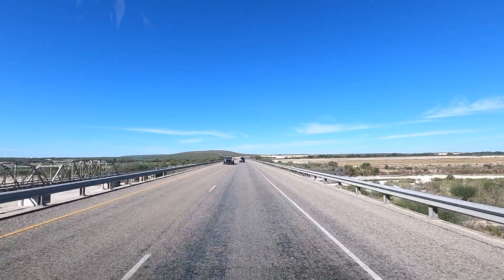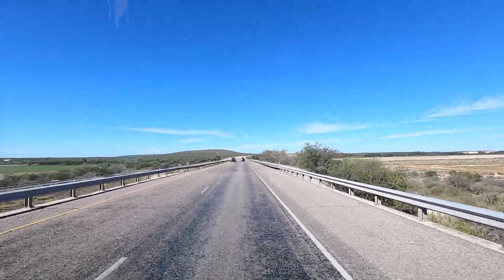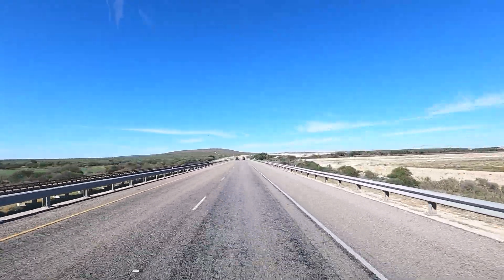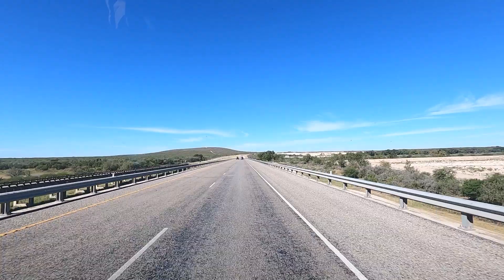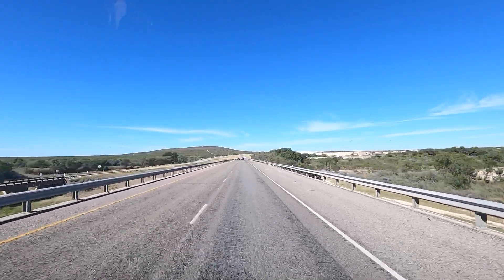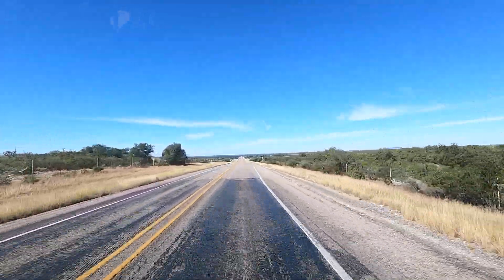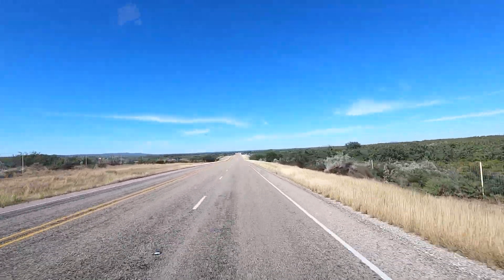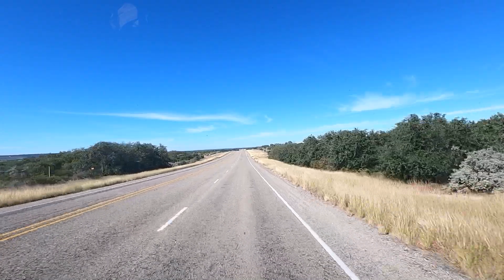There's a sign that says river, but it is dry — just a little pool of water. We are 25 miles east of Brackettville, Texas. We're going to try to stop there and eat lunch, find a park or a Walmart, and have our leftover pizza from last night on the road.